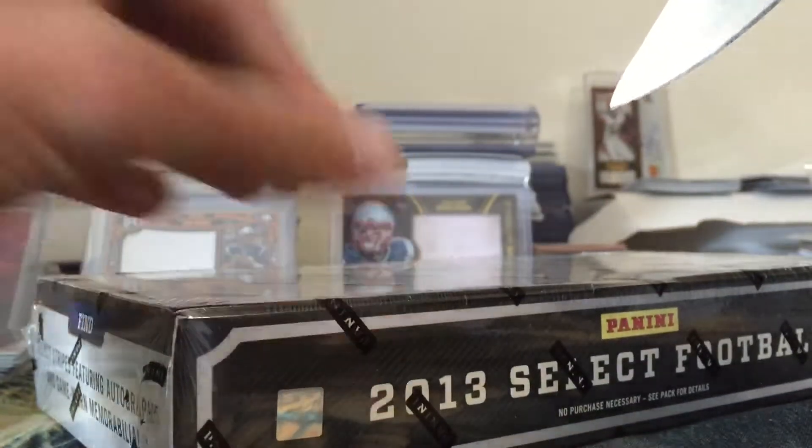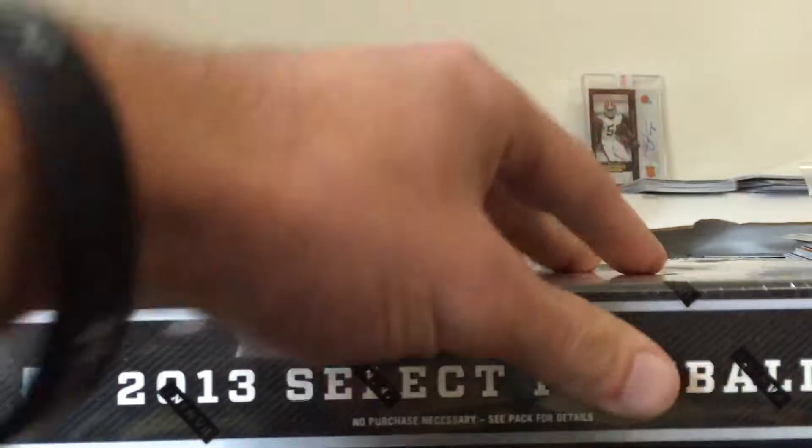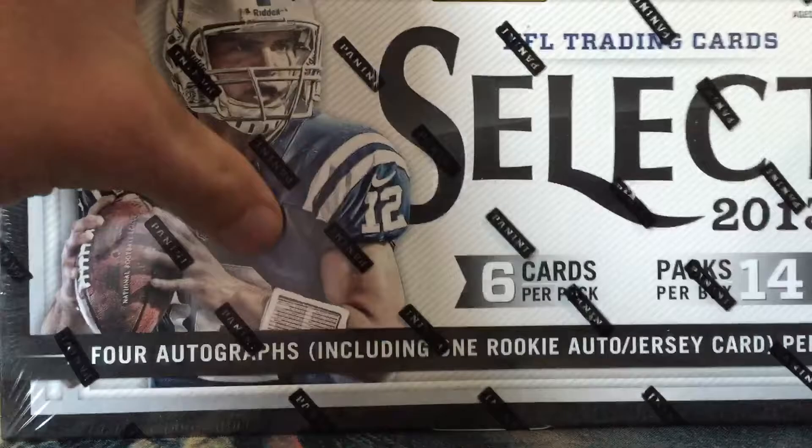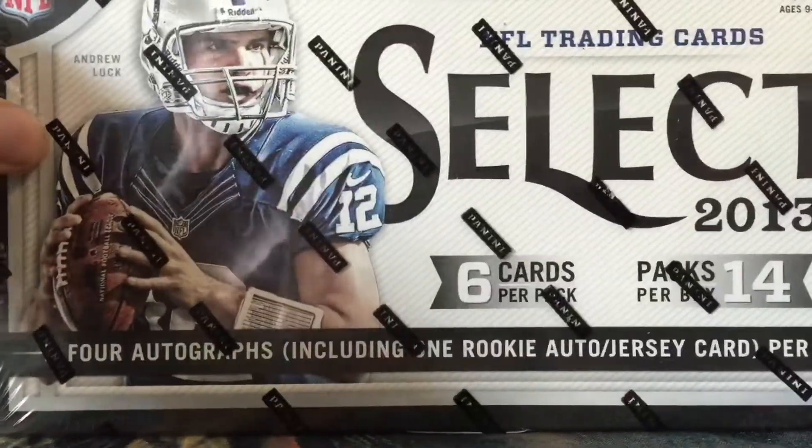I believe there are two mini boxes and then there are seven cards per mini box, equaling a total of 14 cards. So go ahead and bust that open.